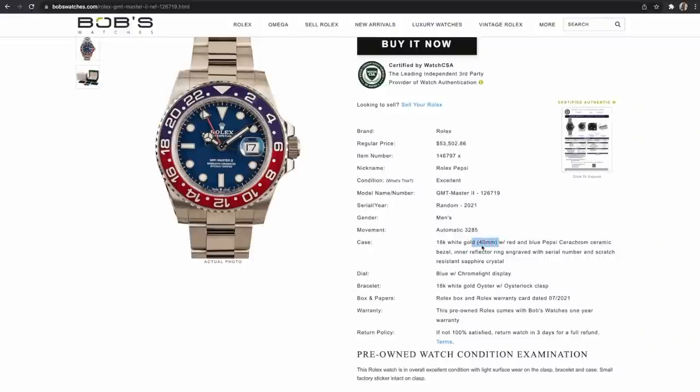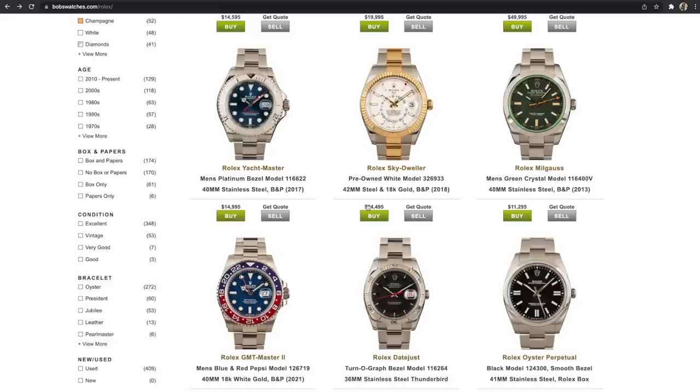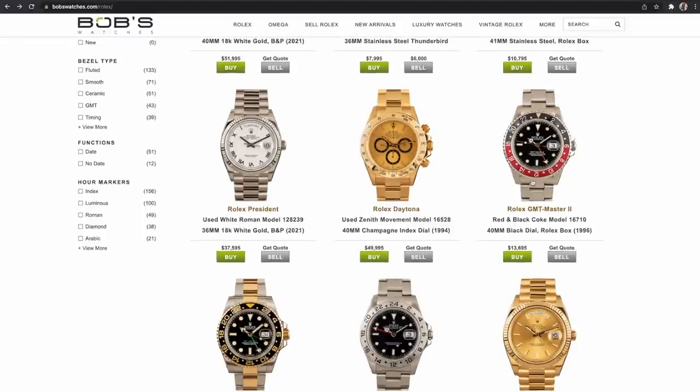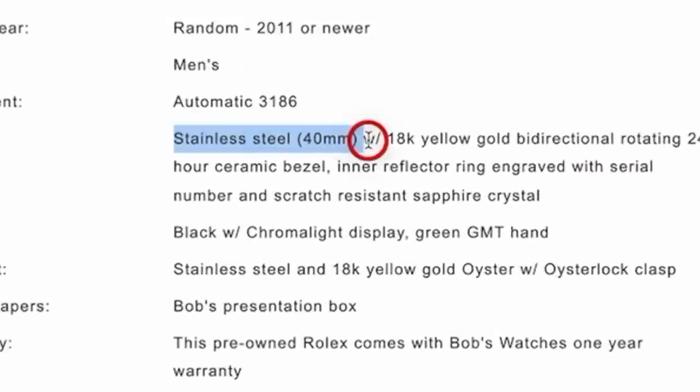This one — I'm so guilty of this one. It's relying too much on the things you read on the internet: the dimensions, the specs. Making judgments off the things that you read online alone. There are so many times I'll read a case size online and make a snap judgment on whether I'll like that watch or if it will fit me. But it's really not a reliable way to make decisions.